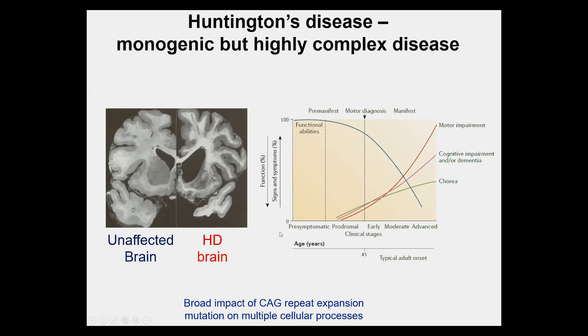Our goal is to find treatments that we can start in this early period before onset of symptoms. The symptoms come on gradually but progressively, with the movement disorder, cognitive impairment, and psychiatric dysfunction. There's a very early loss of functional abilities that typically precedes the overt symptoms, so we'd really like to get in and treat as early as possible.